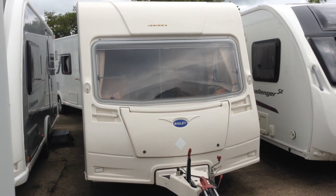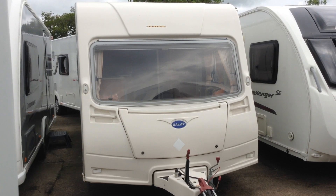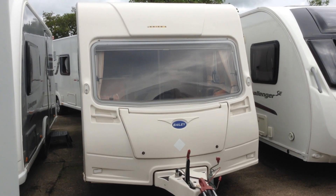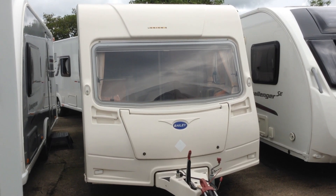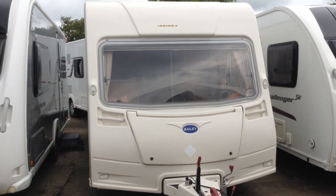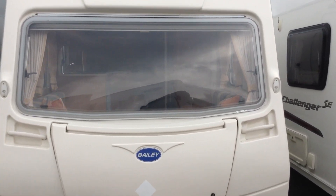Hi, it's Gary at Broad Lane Leisure. Today I'm going to show you around this 2008 Bailey Ranger 460-4. It's priced at £6,250 and it's available to view at Broad Lane Leisure. The postcode for sat-nav is B49 5QD.